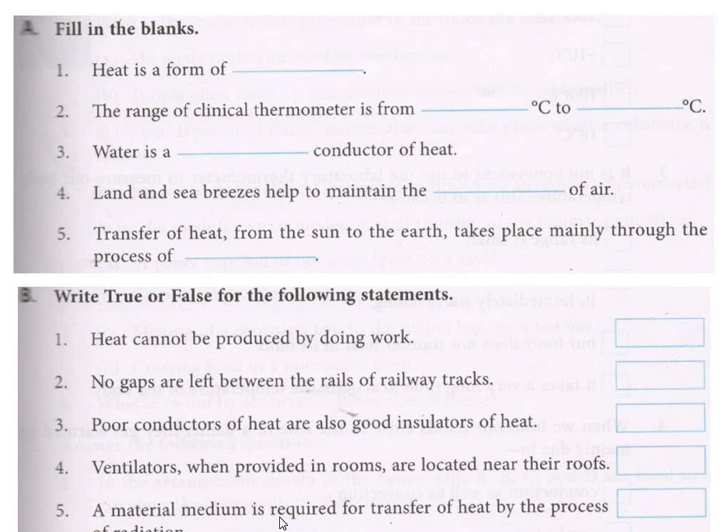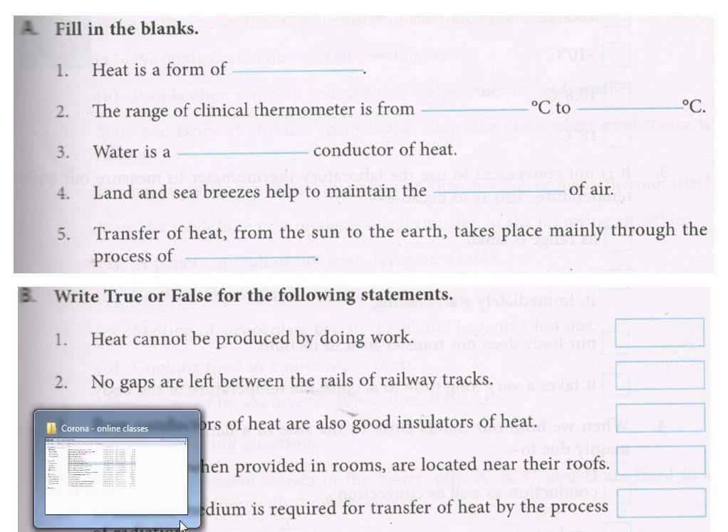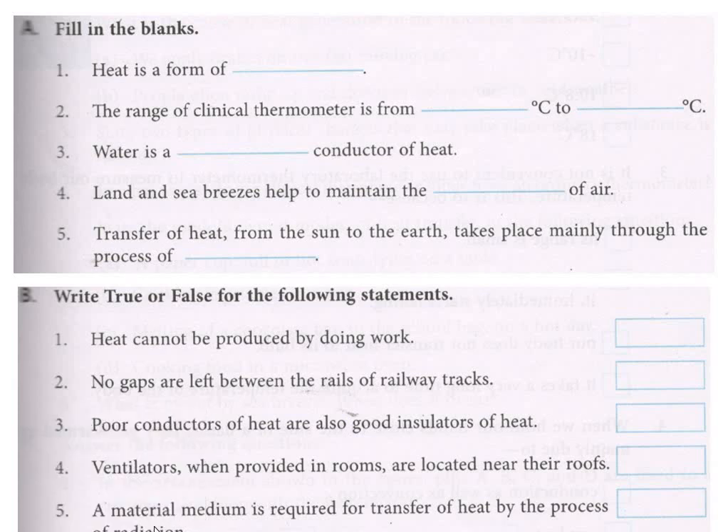Fifth one: 'A material medium is required for transfer of heat by the process of radiation.' Material medium is not required for radiation — that is correct. So this is a wrong sentence. The answer is false — material medium is not actually required, so it is false.